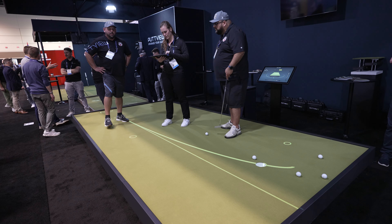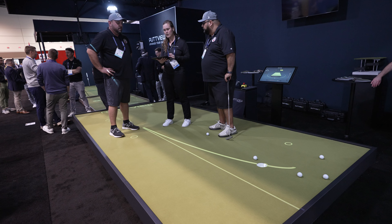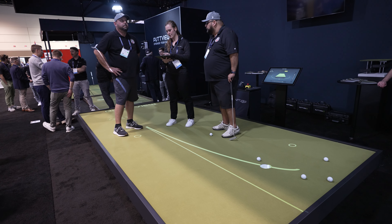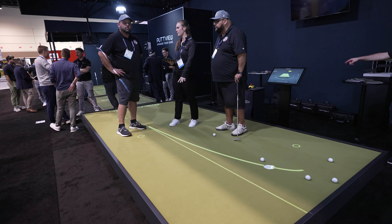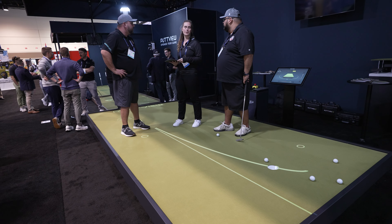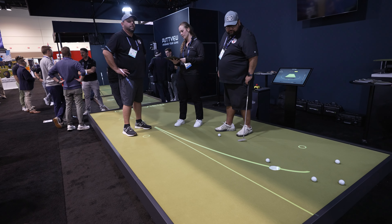So the platform we're on — how big is it roughly? This one is 16 by 8. Do you have different sizes? Yes. So this is the middle platform. We have a bigger one which is 20 by 8, and a smaller one which is 12 by 8.